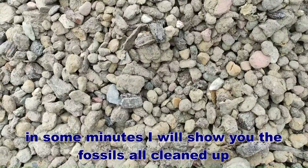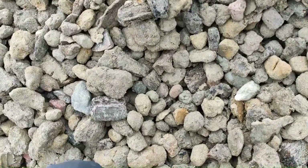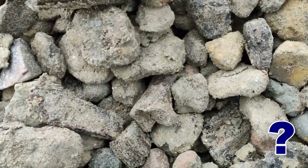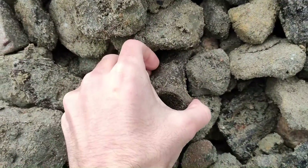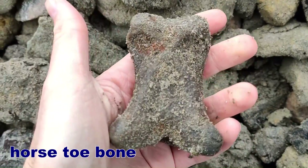Camera friends, can you see the bone? There it is — beautiful toe bone which belongs to a horse.